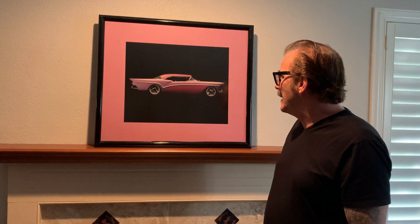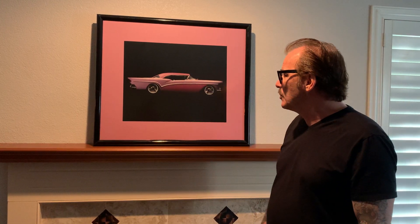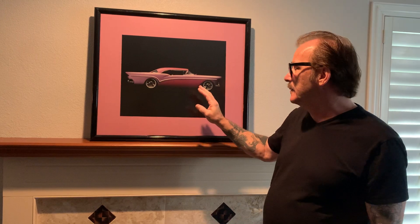I drove it and it felt good — felt as good, maybe even a little better today than it did back then. It was fun, great memories. The windshield was the worst part of this build. The car went smooth until it came to cutting the windshield.